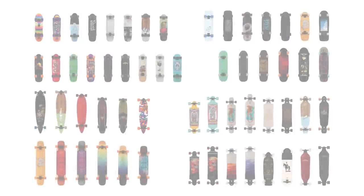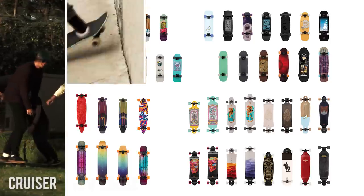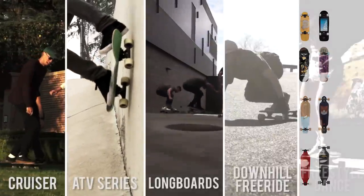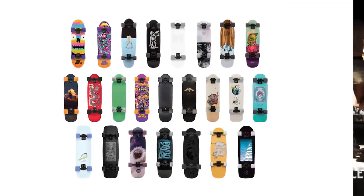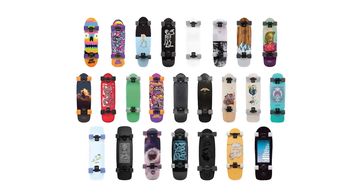This year's lineup is broken into five categories: Cruisers, ATV series, long boards, downhill freeride, and freestyle dance. The first category we're getting into is arguably our most popular — cruiser boards.